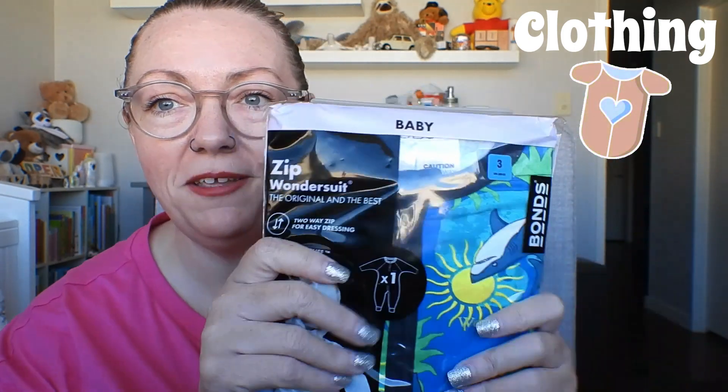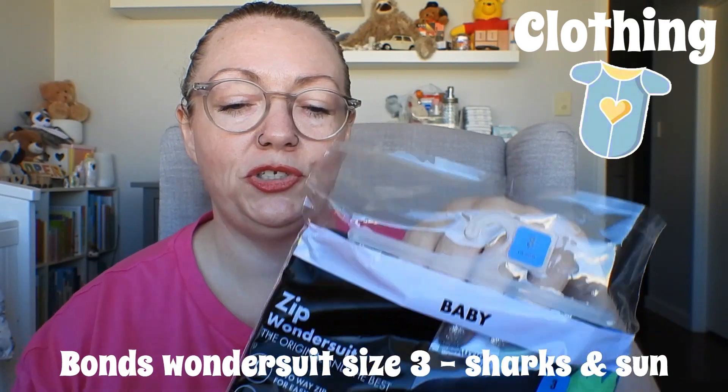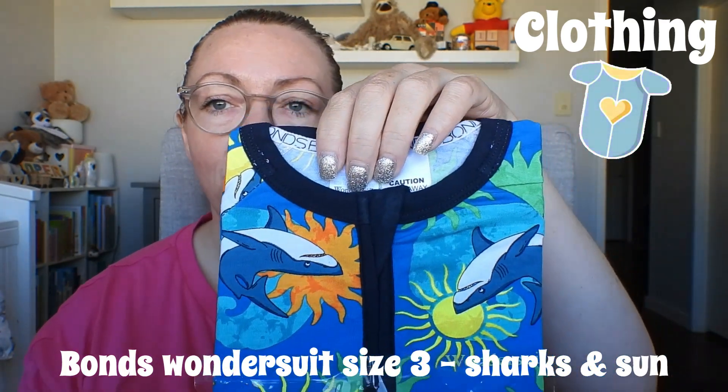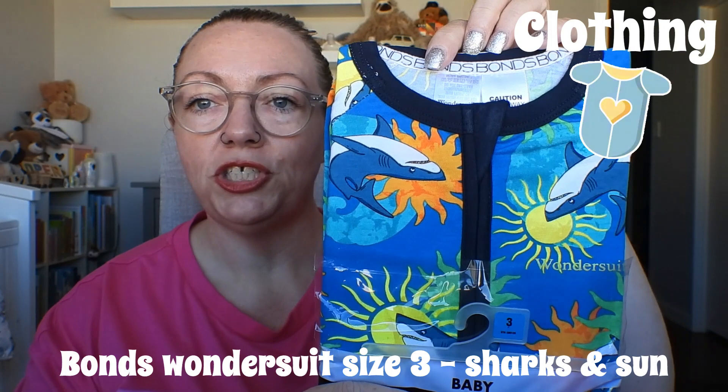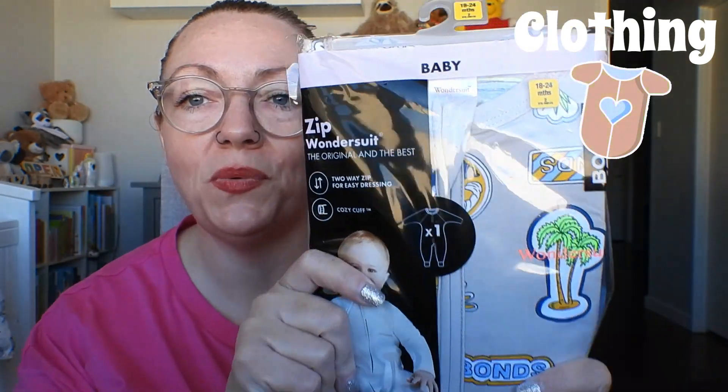This is a bit of a mystery for me too because it's been so long since I got all these things, so I'm like, oh I forgot about that! Here's another zip wonder suit in a size three — Cooper's already got this pattern in a different size. So cute — sharks and suns and just a complete summer vibe. That's gorgeous.